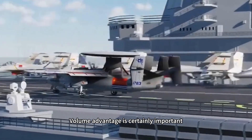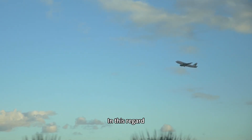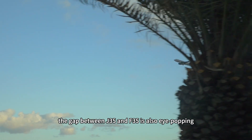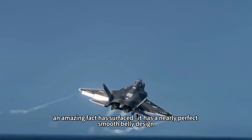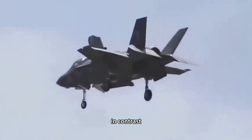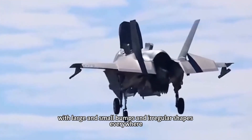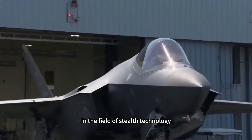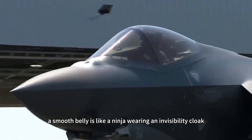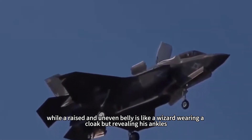Volume advantage is certainly important, but in modern air combat, whether you can be found by enemy radar is the key to life and death. In this regard, the gap between the J-35 and F-35 is also eye-popping. With the exposure of the J-35's belly photos, an amazing fact has surfaced: it has a nearly perfect smooth belly design. In contrast, the F-35's belly looks full of bumps, with large and small irregular shapes everywhere. In the field of stealth technology, a smooth belly is like a ninja wearing an invisibility cloak, while a raised and uneven belly is like a wizard wearing a cloak but revealing his ankles.